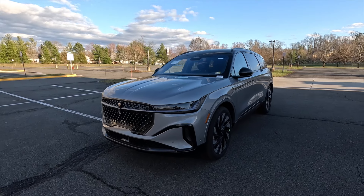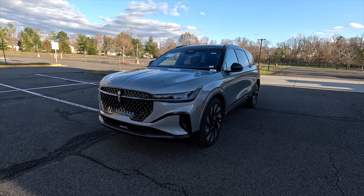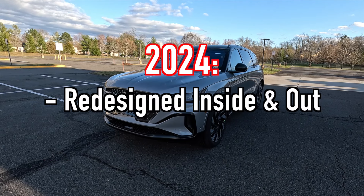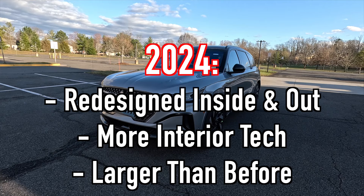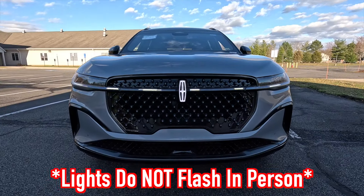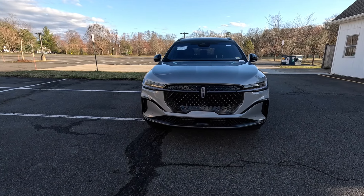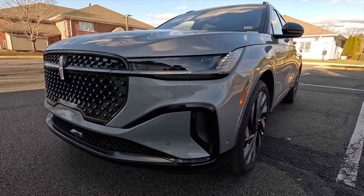First I'm going to talk about the exterior and performance. This is a 2024 Lincoln Nautilus Reserve One and this particular one has been painted in the optional $750 Lustrous Gray Metallic. I wanted to preface this by saying that for 2024, Lincoln redesigned the Nautilus inside and out with sharper exterior looks, more interior technology, and it is also larger than before. As standard with the Reserve One, you get adaptive LED headlights with automatic high beams, LED daytime running lights, LED turn signals, a front LED light bar, and an illuminating Lincoln logo. This one has been optioned with the $3,000 Jet Appearance Package.